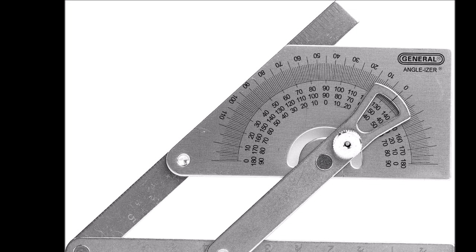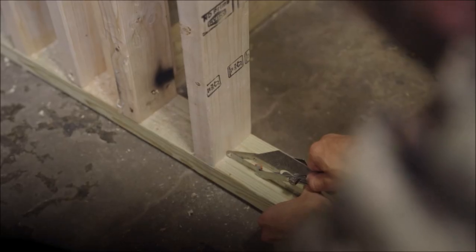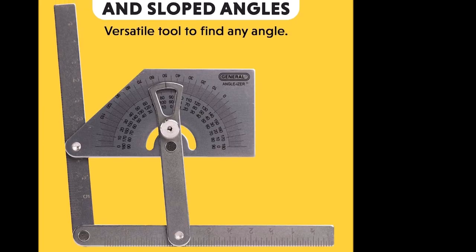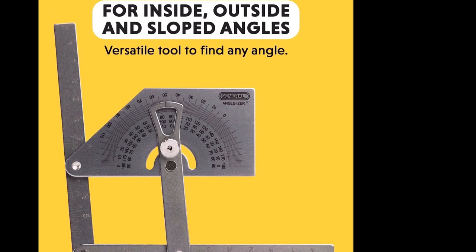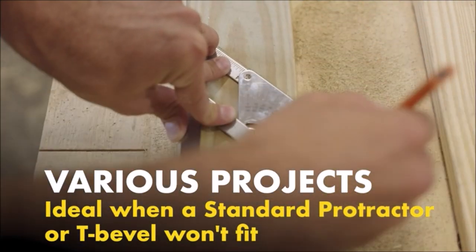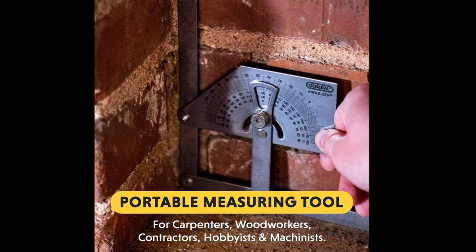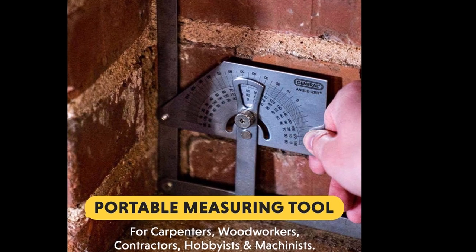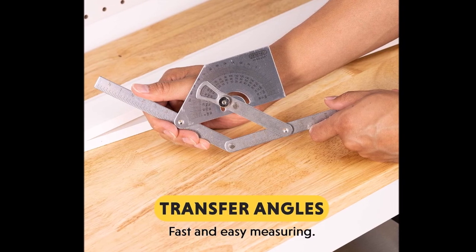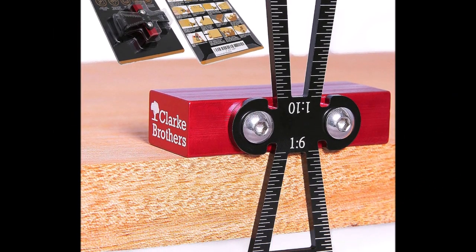The General Tools protractor and angle finder is a stainless steel tool that measures inside, outside, and slope angles. It features a four-piece sturdy design with a locking nut for precise shape transfer. The protractor allows for the transfer of odd angles to a miter saw, with fine black graduations from zero degrees to 180 degrees in opposite directions.